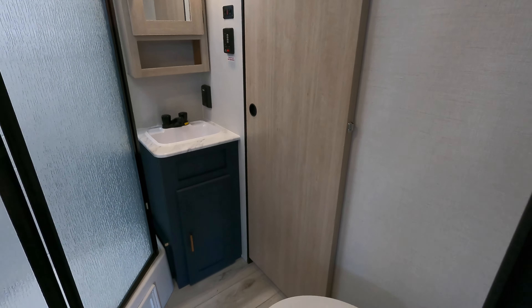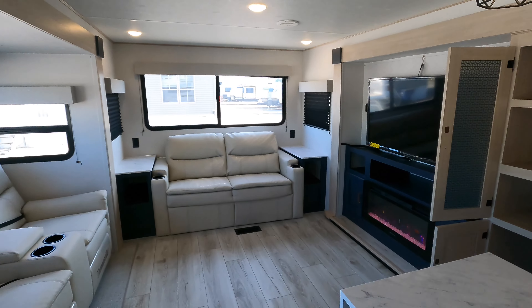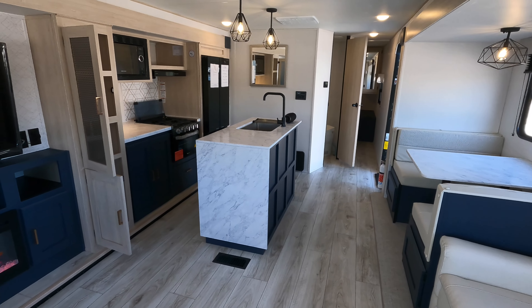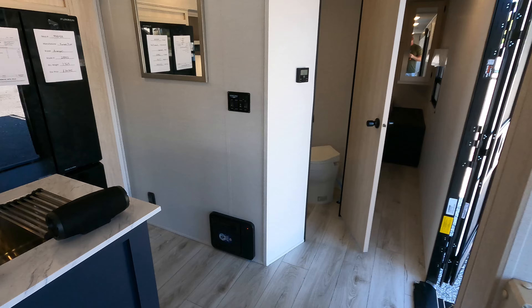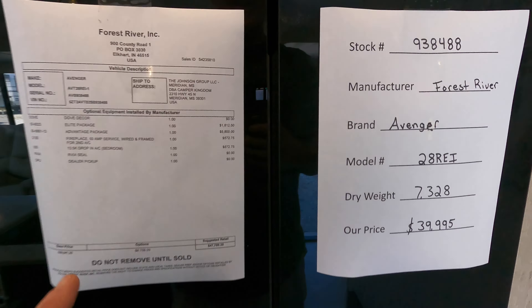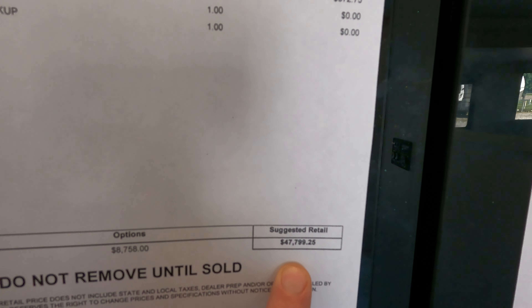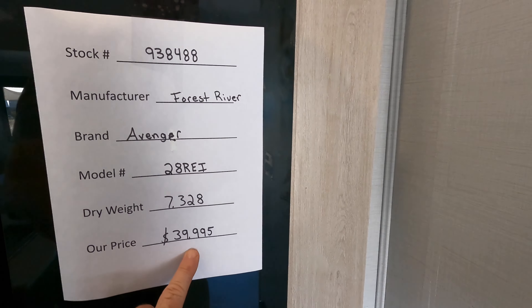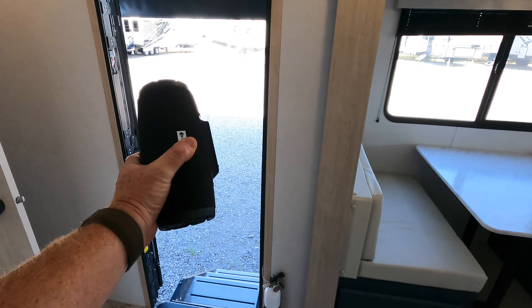Let's take a look at the sales price. To view additional photos, I always leave a link in the video description that takes you to our website. If you like or dislike anything you see, let us know in the comments — the factory does read all comments and makes improvements for their next model. The MSRP at the time of making this video is $47,799.25, and our sales price can be viewed on the website in the description.